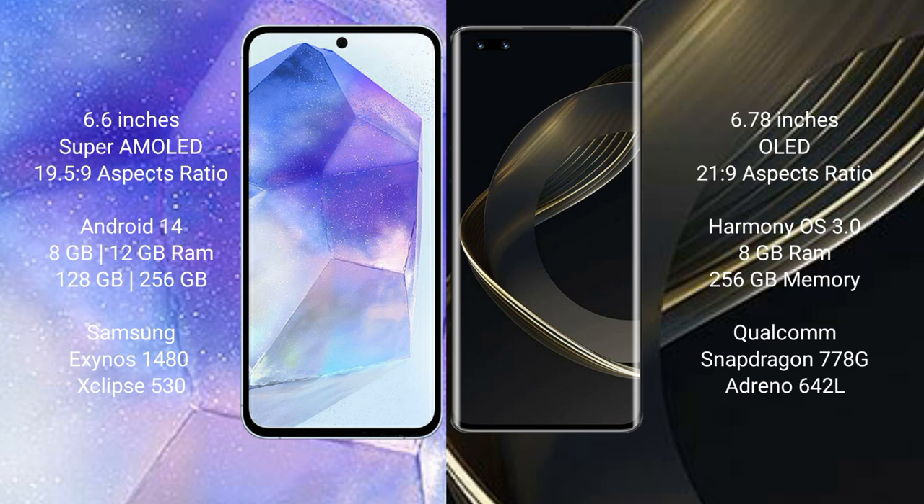Samsung Galaxy A55 runs on the Android 14 operating system. Huawei Nova 11 Pro runs on the HarmonyOS operating system.